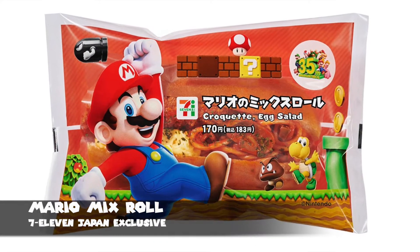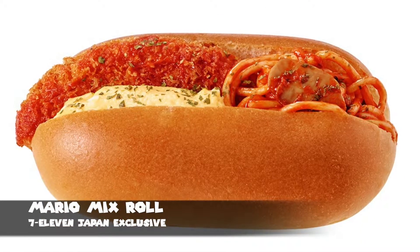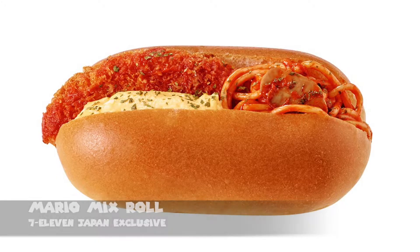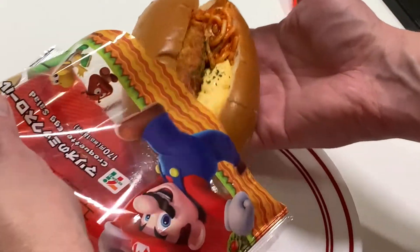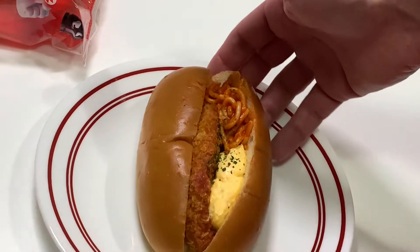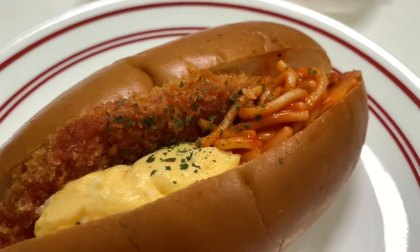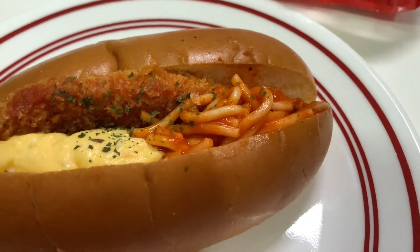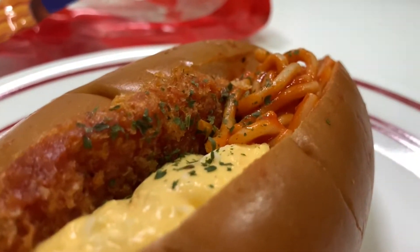The Mario Mix Roll. This sandwich is stuffed with a ketchup or tomato-based spaghetti, a croquette — like a deep-fried breaded mashed potato type of thing — and a dab of egg salad. The actual item looks almost identical to the promotional image. Honestly, I thought that this mix of tomato-based pasta with the croquette and egg salad were a great mix all together. The sandwich is sold at room temperature, so there's really no need to heat it up.